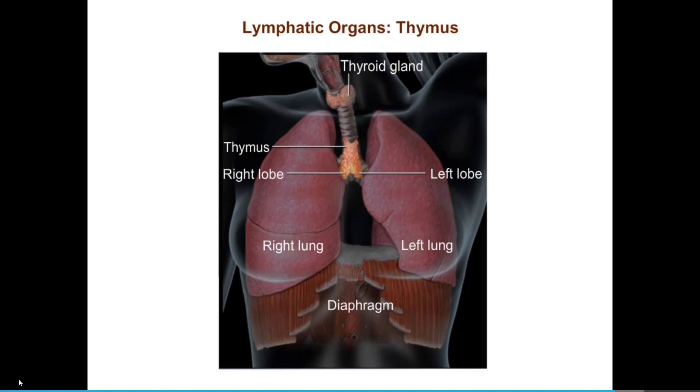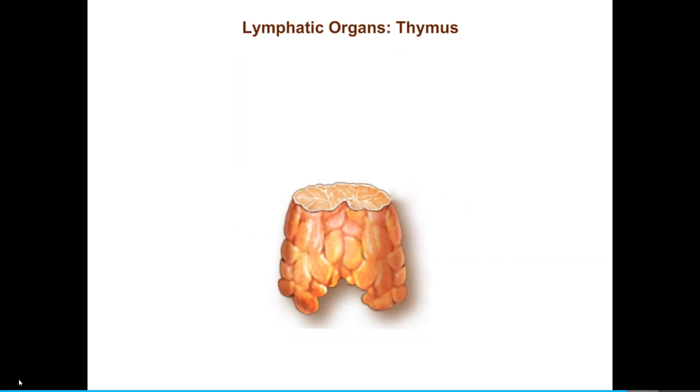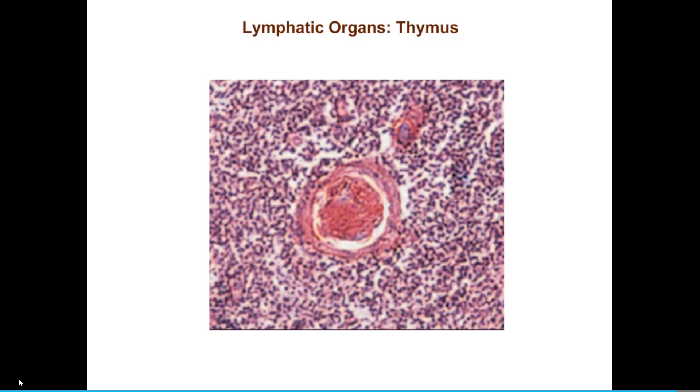Let's observe thymic atrophy. Each lobe of the thymus is divided into many lobules, and each lobule contains an outer cortex and an inner medulla. Most of the cells in the thymus are immature T cells at various stages of development. Scattered amongst the T cells are thymic epithelial cells, which influence T cell development and secrete thymic hormones such as thymopoietin and the thymosins. Within the medulla are distinctively shaped structures called thymic corpuscles — clusters of keratinized epithelial cells thought to be involved in the development of regulatory T cells.